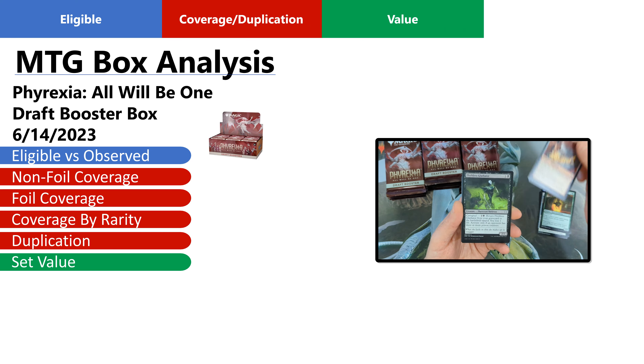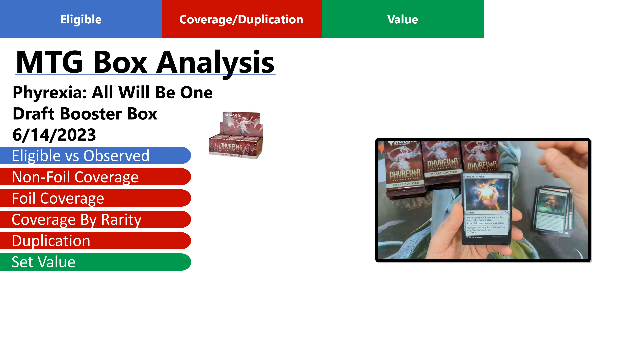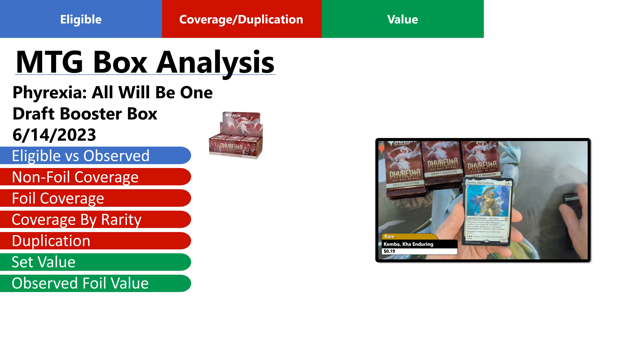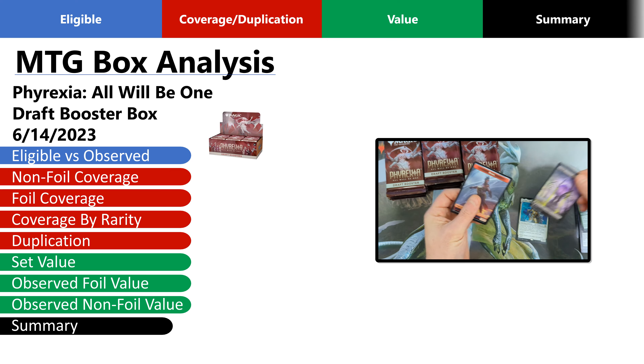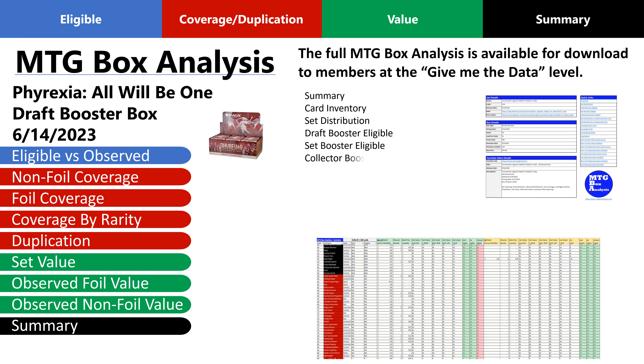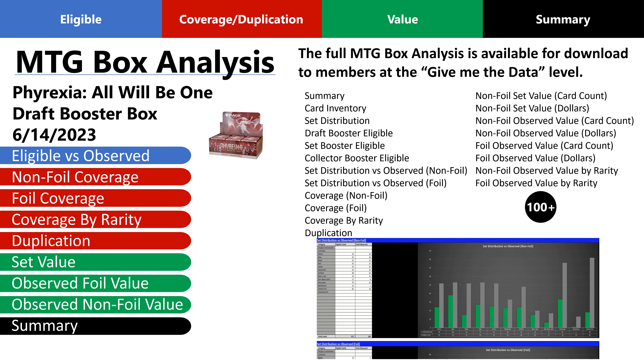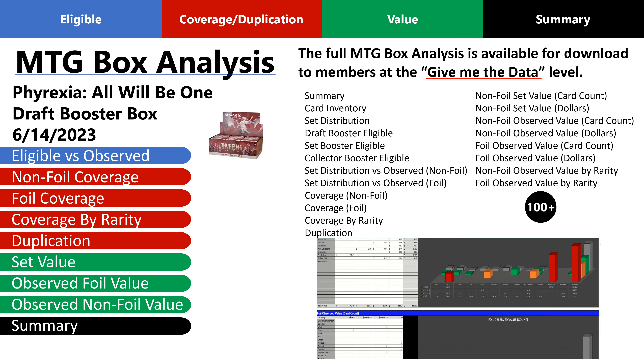To establish a baseline for value, we'll analyze the value of the set and then break down the actual observed value in the box by both foil and non-foil pricing. Finally, we'll conclude with a summary. If you want to go deeper into the analysis and see all of the metrics for this box and more than 100 others, simply join the channel at the Give Me the Data level.